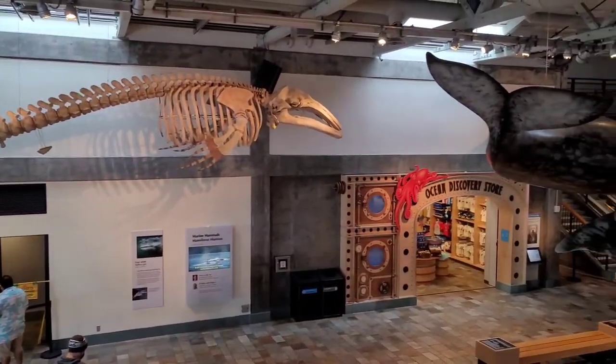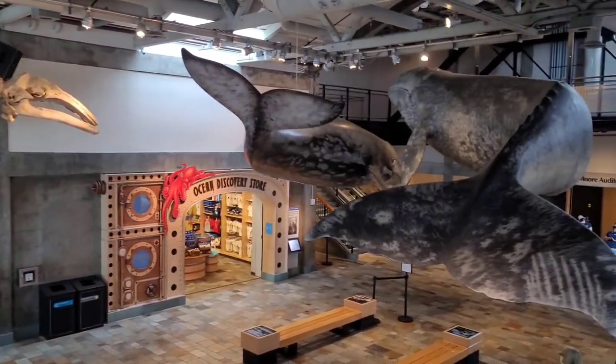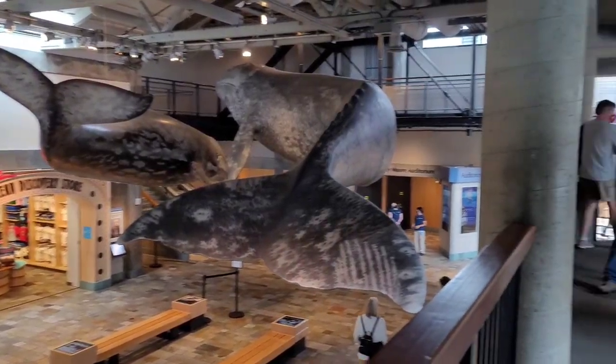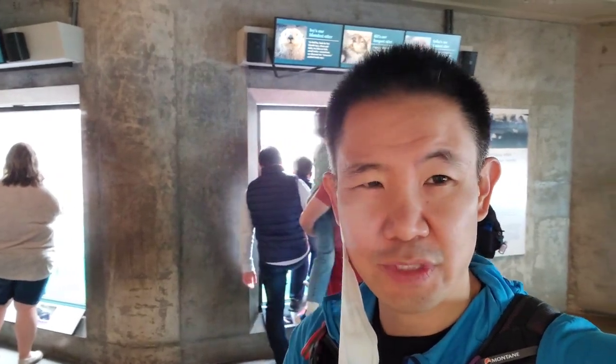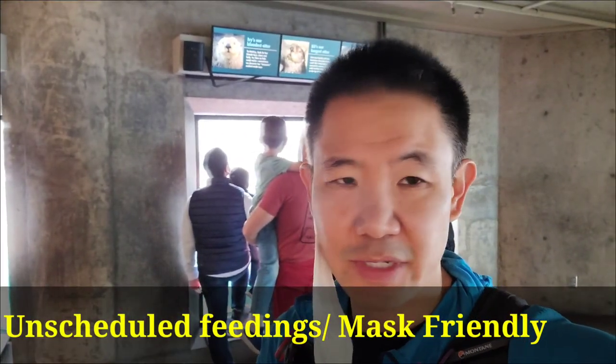We are on the big ocean side where the larger animals are. You might see some whales, turtles, larger fish. On the other side is more closer to the land. They are doing a little bit of construction and there aren't any set times for any of the feedings, so that will limit the crowds.